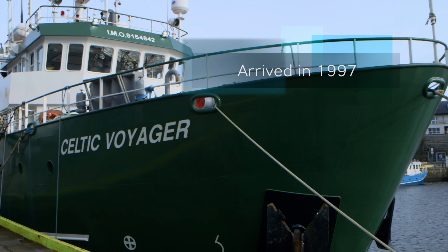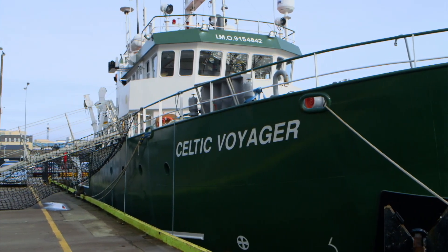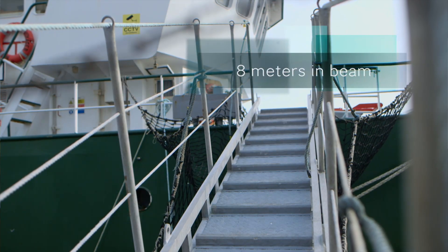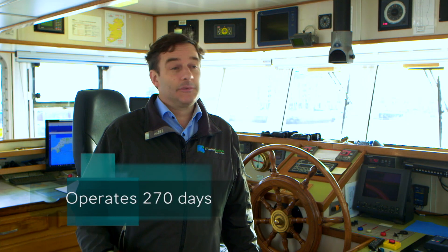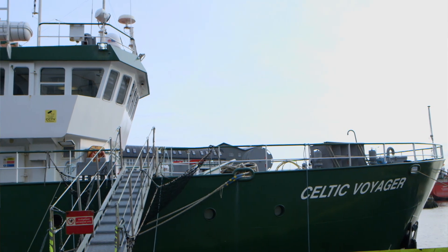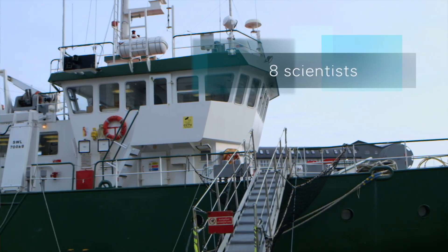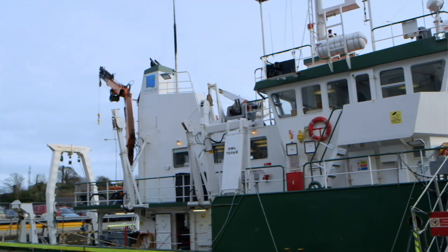This is the Celtic Voyager. This ship arrived in 1997, so it was the first modern research vessel that the Institute and the nation had. It's 31 meters long and about 8 meters in beam. It operates about 270 days a year all around the Irish coast and a little bit beyond on occasion. It can take up to 8 scientists and 7 crew and typically does a maximum of 10 to 14 days at sea.